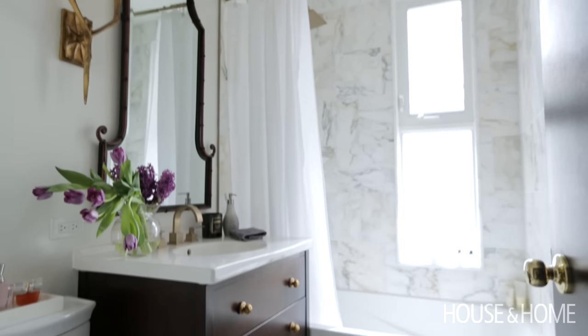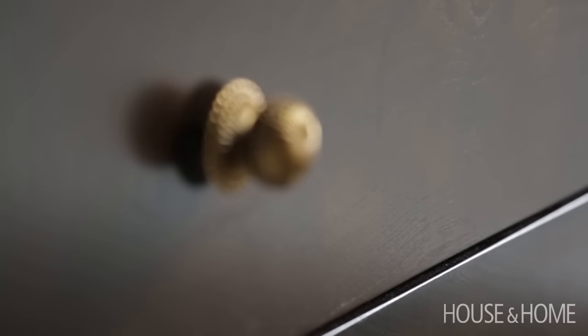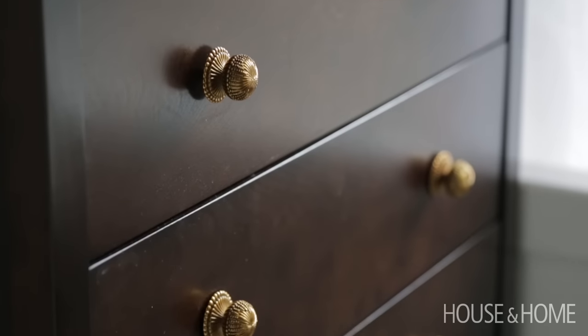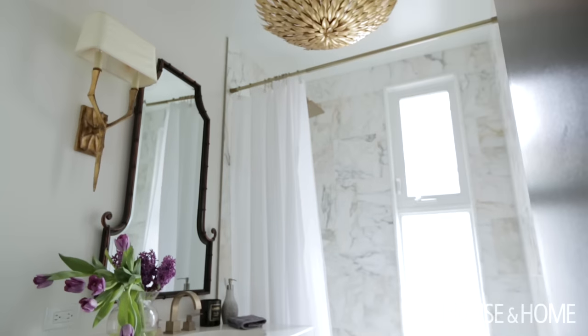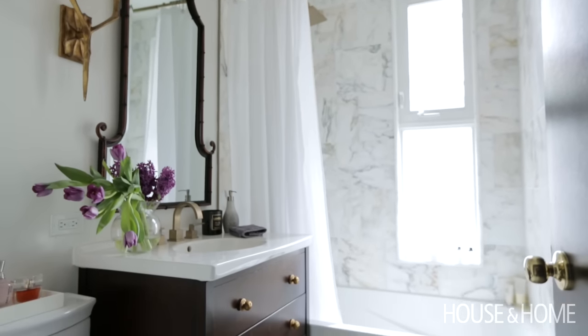We needed storage, so for the very first time I now have a vanity, which I'm so excited about. I found the most amazing marble — we chose a herringbone floor. When you've got a small space like that, you can go with big expensive tiles or beautiful mosaics because it doesn't cost much — you don't have a lot of square footage.